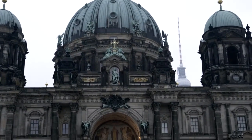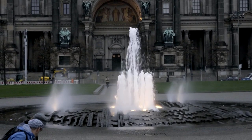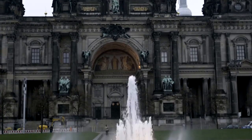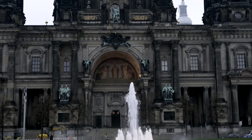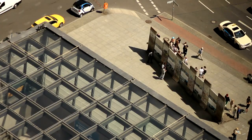The Berliner Dom — Berlin Cathedral. This imposing cathedral dominates the city skyline and is a masterpiece of high Renaissance architecture. While entry to the cathedral requires a ticket, visitors can admire its stunning exterior, including its elaborate facade and majestic dome. The adjacent Lustgarten Park provides a peaceful oasis in the heart of the city.